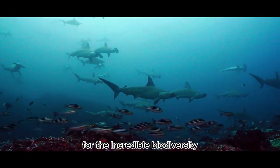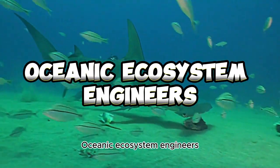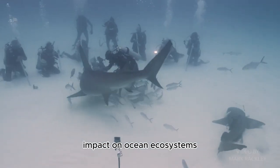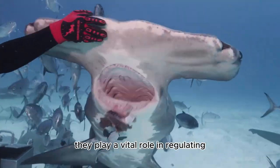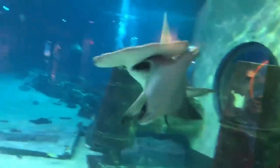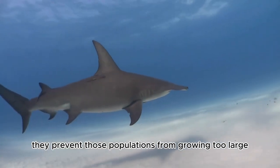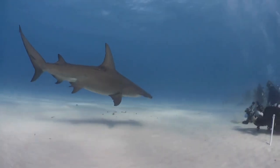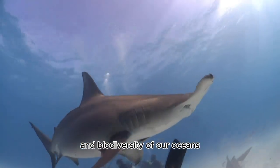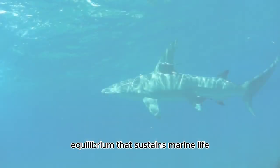Number eight: Oceanic Ecosystem Engineers. Our role in preserving the oceans is essential for the well-being of our planet. As apex predators, hammerhead sharks play a vital role in regulating the populations of species lower down the food chain. By preying on certain species, they prevent those populations from growing too large and upsetting the balance of marine ecosystems — they are like the guardians of the underwater world, maintaining the delicate equilibrium that sustains marine life.